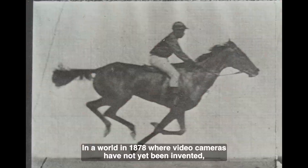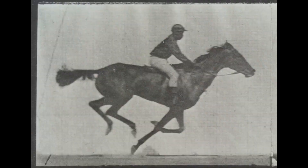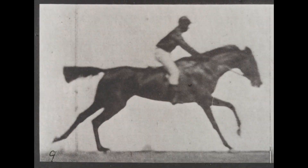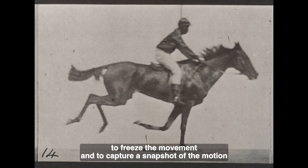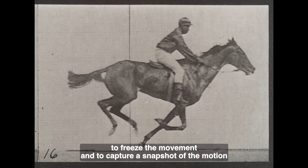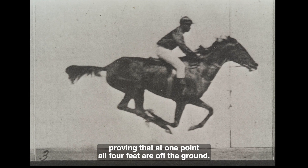In a world in 1878 where video cameras had not yet been invented, light is the most universal tool. The solution was to use fast flashes of light in a row to freeze the movement and to capture a snapshot of the motion, proving that at one point all four feet are off the ground.